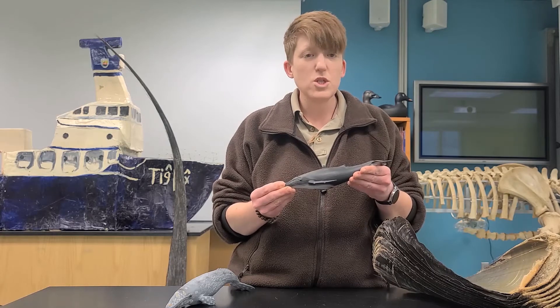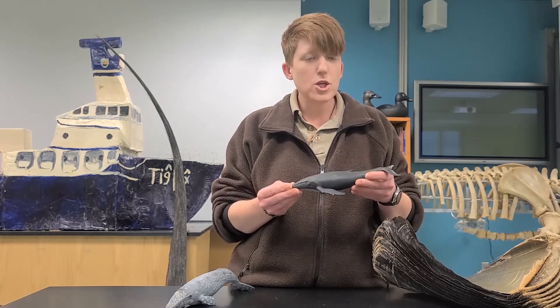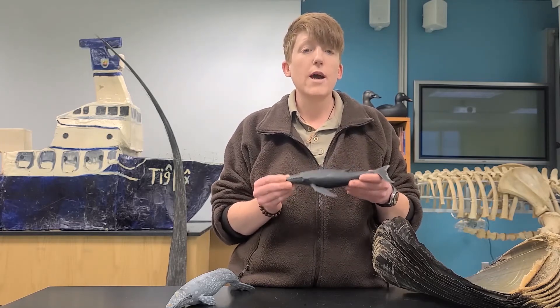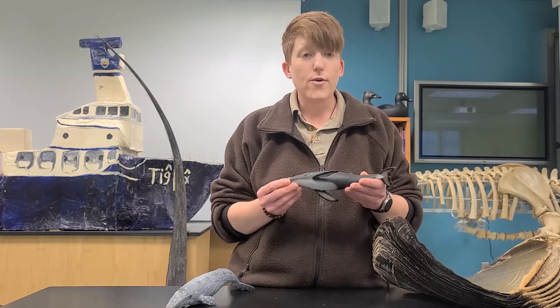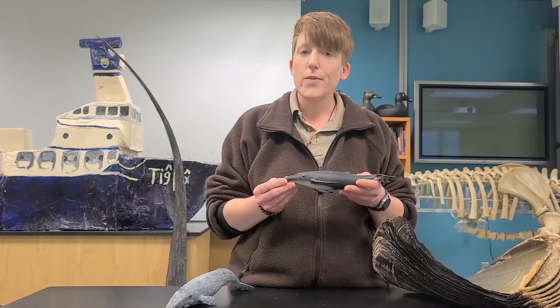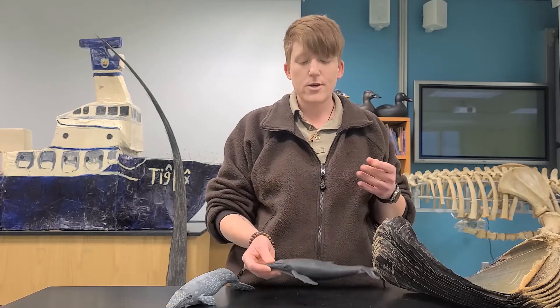What I wanted to do today is talk a little bit more about how baleen works and how efficient it is for these great big animals — this adaptation that allows them to be the biggest animals on the planet eating some of the smallest. So hang on for just a second and let's go check out how this stuff works.